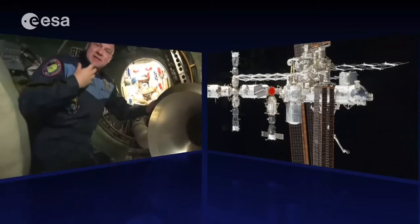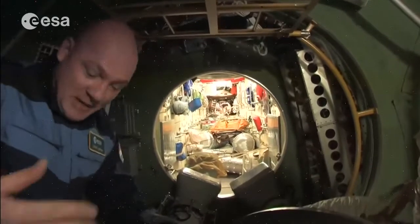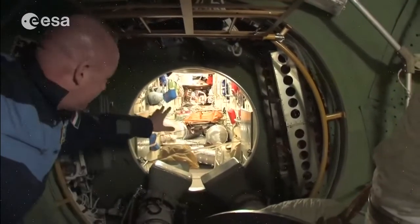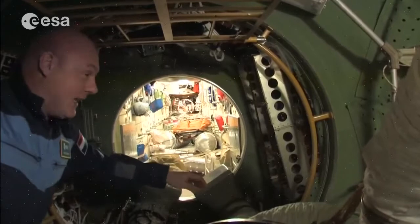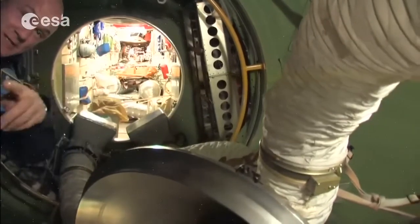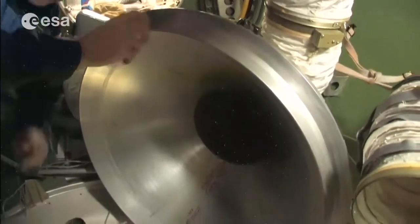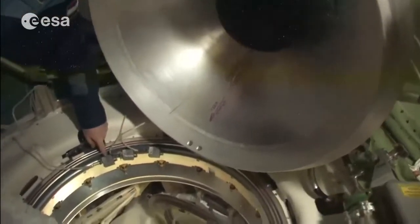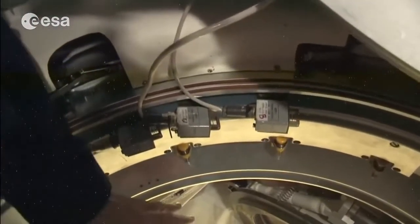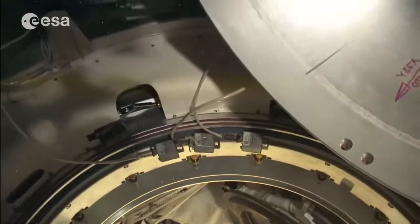Immediately there is a different sound — more noise — different colors and style. This is the front part of the FGB, the first module that was ever launched. You see all these tubes here for ventilation between the US and Russian segments. On all the hatches we see sensors: these measure airflow. If there is a pressure loss somewhere, there will be an airflow which gets registered, and this way we can see on the computers where the leak probably is.